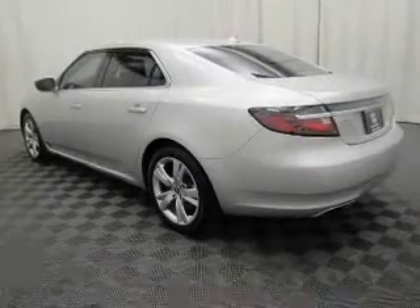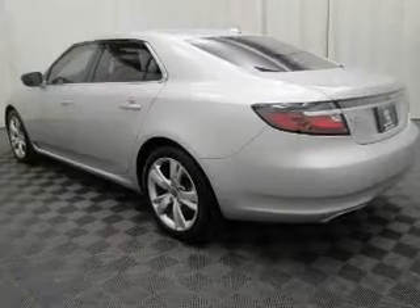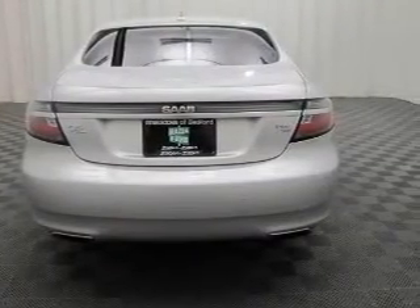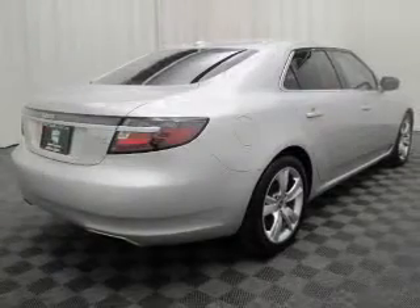The anti-lock braking system will help deliver you safely to your destination. Heated seats make cold weather driving more endurable. Enjoy the flexibility of multi-zone temperature controls.